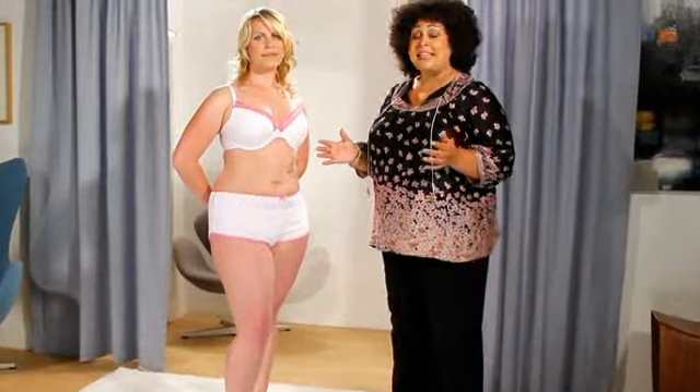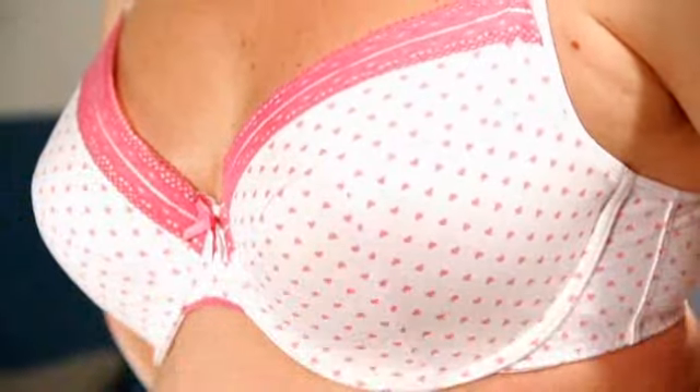Our number one choice is this lightly padded full cut bra. As you can see, the cups totally cover Sam's boobs for maximum support and minimum jiggle. The padding simply offers a little more fullness — nothing too extreme, just a very natural look. In fact, it's perfect even under something as clingy as a t-shirt.